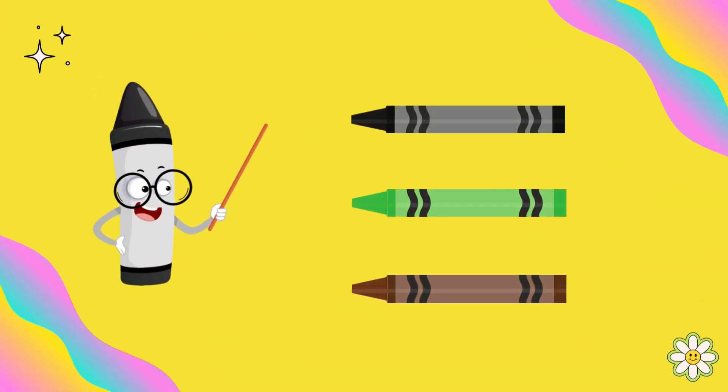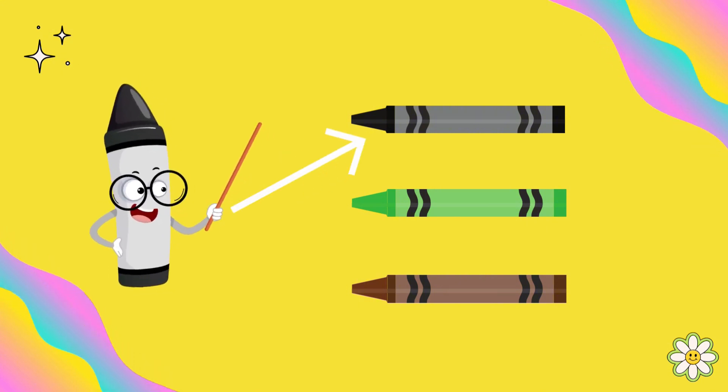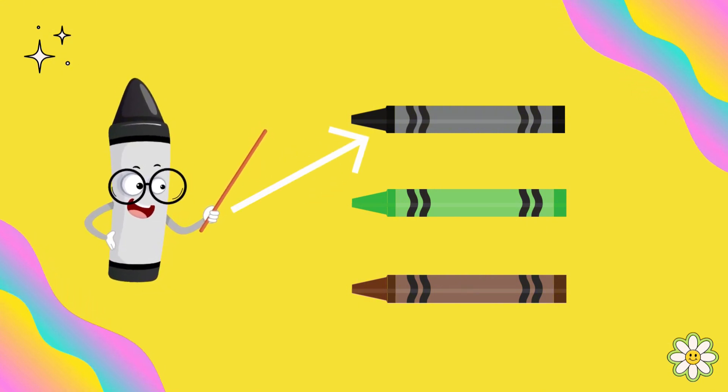I am the black color. Can you find a crayon that matches me? Yes, you're right. This is the black color.